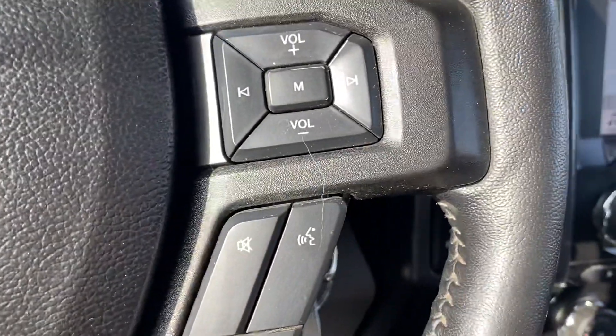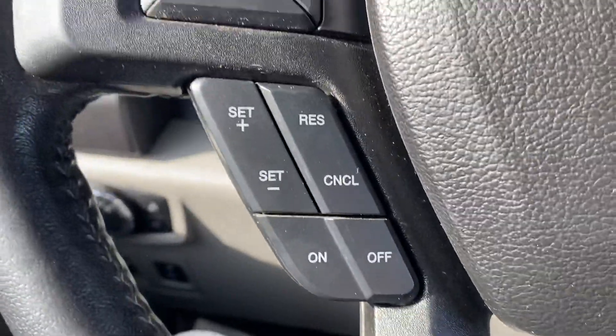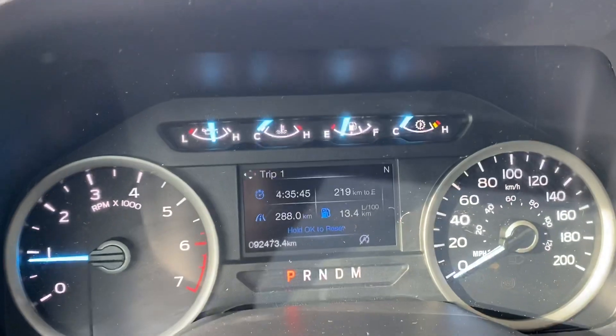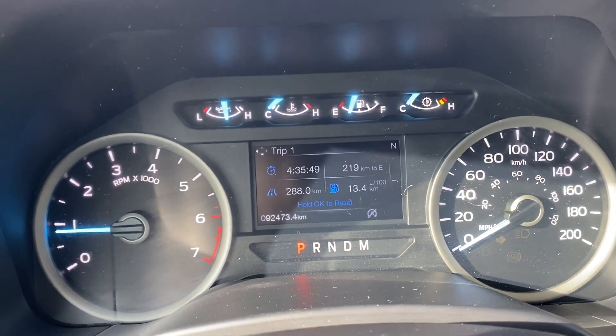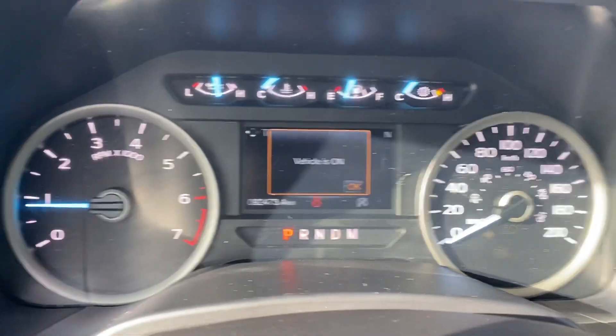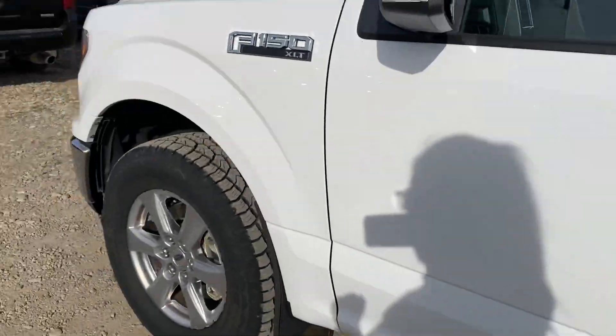You also have the hands-free voice activated Bluetooth and cruise control. A little more kilometers than Neil mentioned — it does have just over 92,000 kilometers on it, but still a great option for you. It also has command start, just want to point that out.